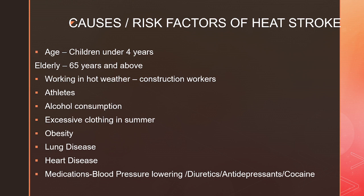People who wear excessive clothing in summer, those with obesity, and people with lung disease or heart disease are at higher risk. Those taking medications to lower blood pressure, diuretics (also called fluid tablets), antidepressants, and people taking cocaine are also prone to heat stroke, because these medications cause dehydration.